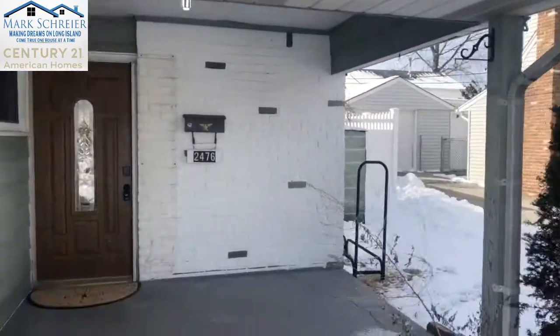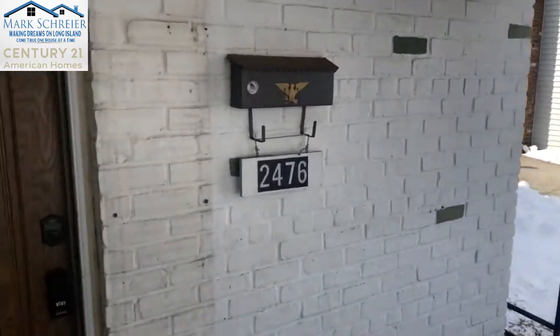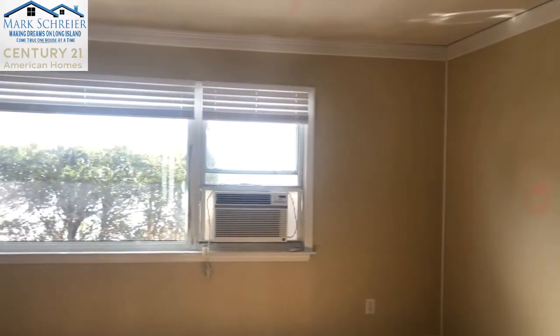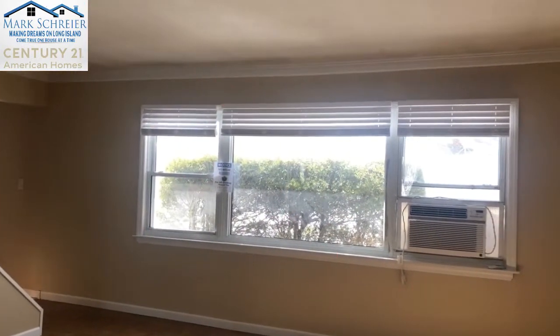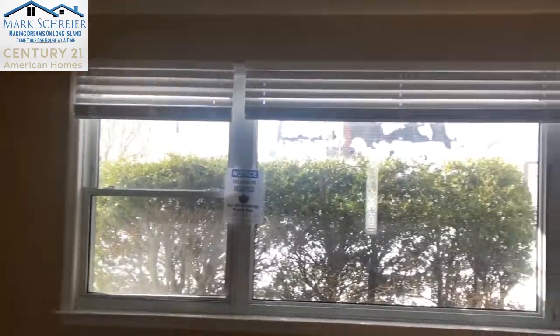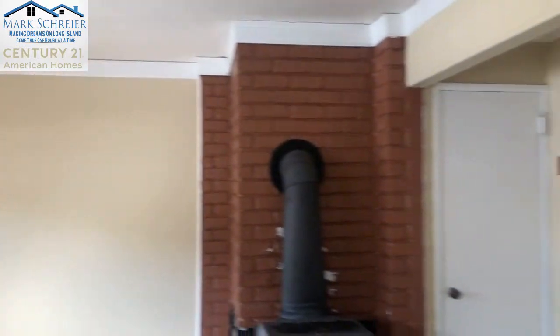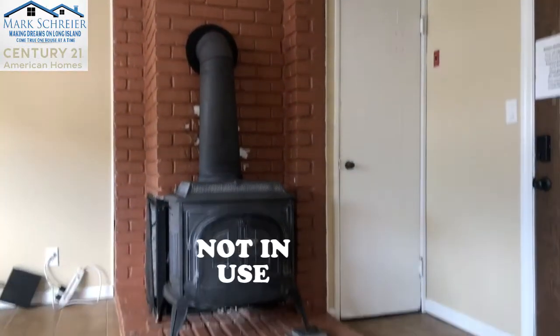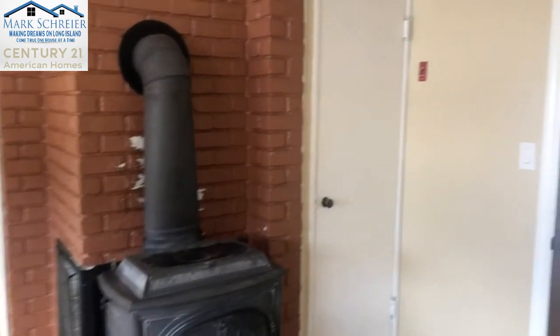Again, 2476 Putnam Drive. We're going to take a look inside. The door opens into the living room area. This is fully tiled on the first floor with radiant heat. The heat comes from under the tile and keeps the floor nice and warm — even throughout the winter you have warm tile.